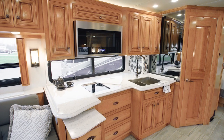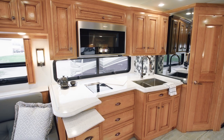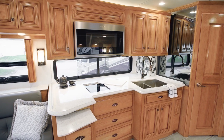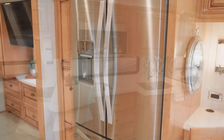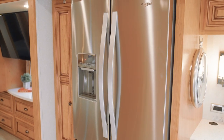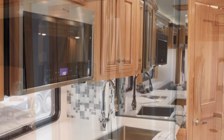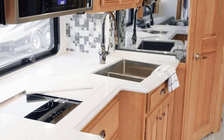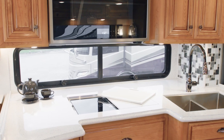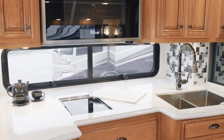Now we'll take a look around the Dutch Star kitchen, where cooking is always a pleasure. The cabinetry features soft-close drawers for a residential touch. The appliance package includes a brushed aluminum Whirlpool refrigerator, a stainless steel convection microwave, and a two-burner cooktop. You have the option to add a dishwasher and a portable induction cooktop as well.